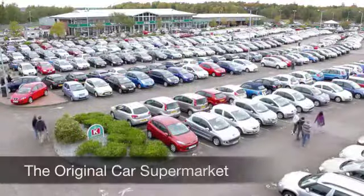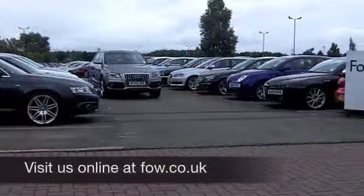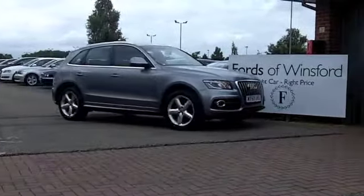If you fancy a test drive, no problem. Come on down, be our guest. Ring in reserve for up to 48 hours with no obligation and no deposit, at Fords of Winsford.